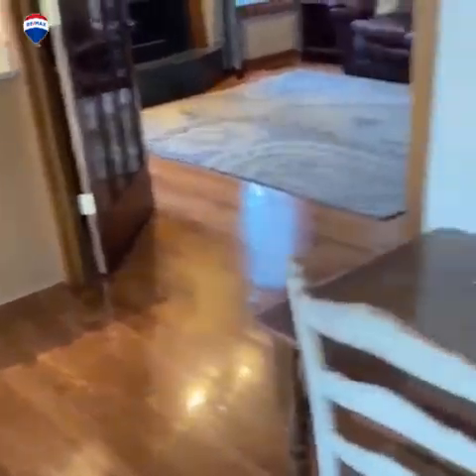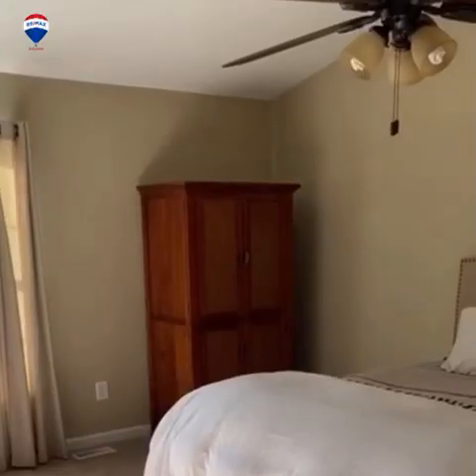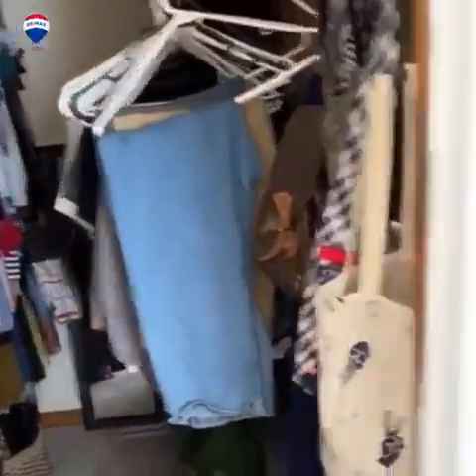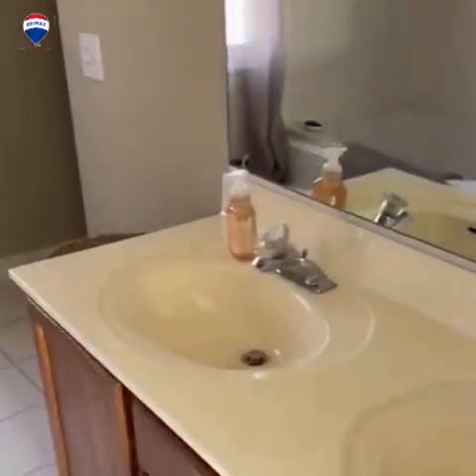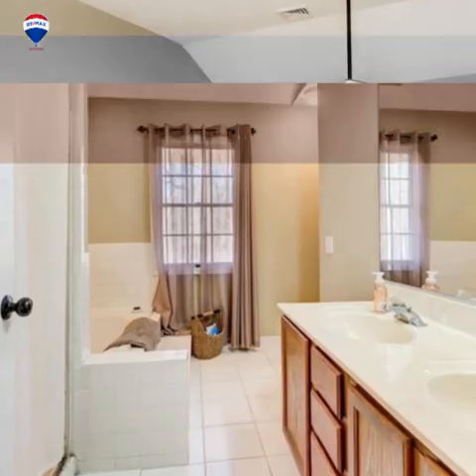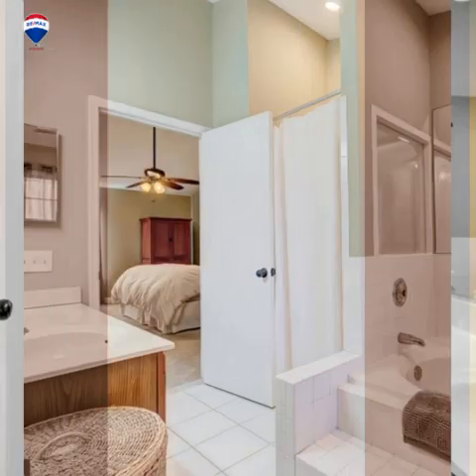Let's go check out the big house and see what that has to offer. Here we have the master bedroom in the large house — nice walk-in closet, full bathroom with separate soaking tub and shower.